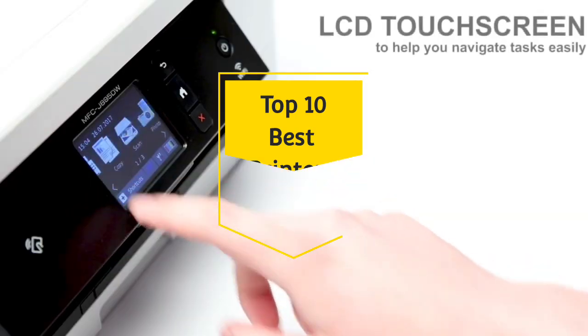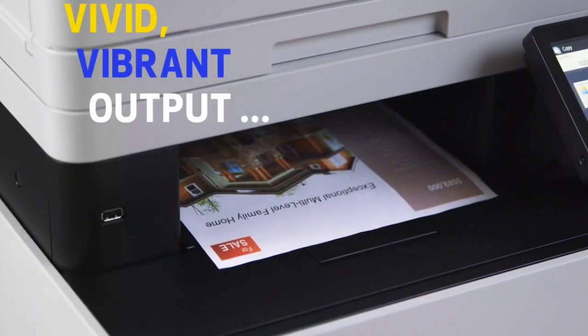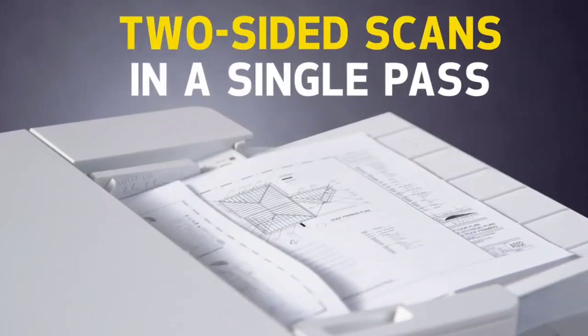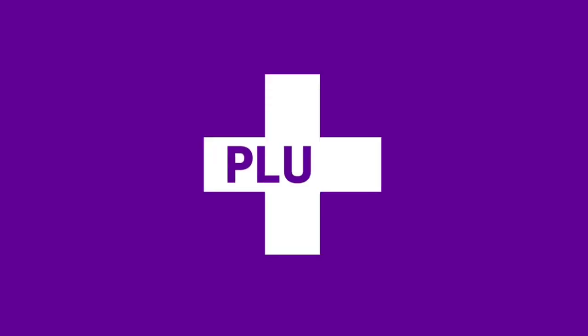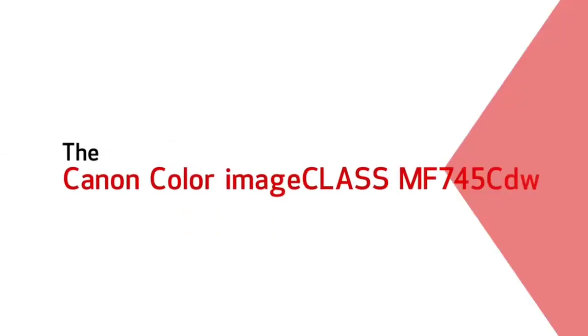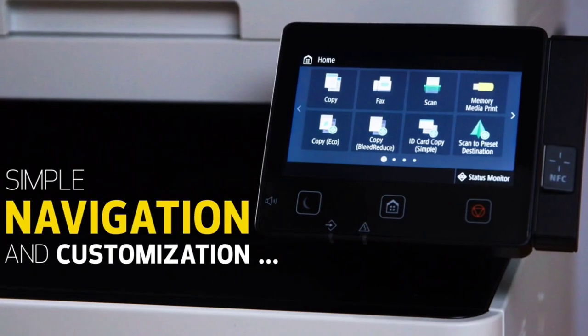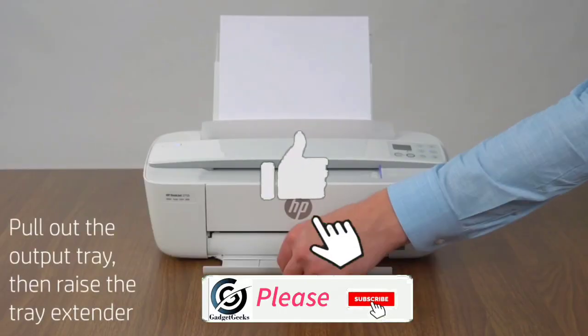From preschoolers to high schoolers and from offices to households, printers are needed everywhere. If you are looking for the best printer, you are in the right place. In this video, I am going to show you the top 10 best printers that you can consider buying. Do watch the video till the end and let me know in the comment section which printer you liked the most.